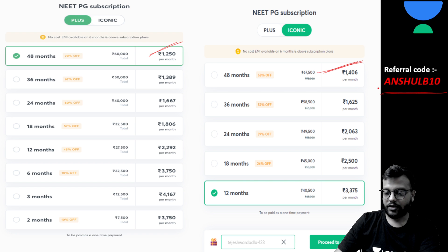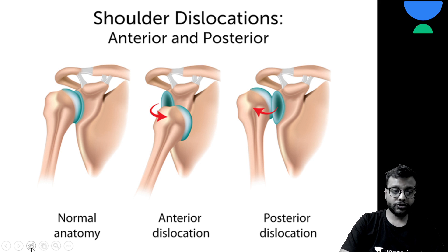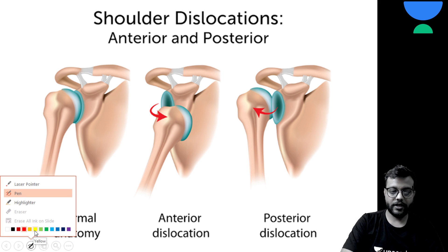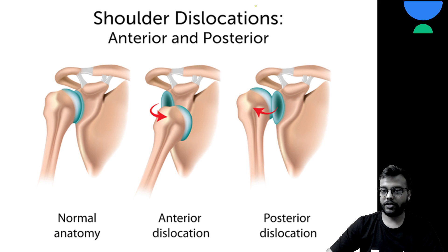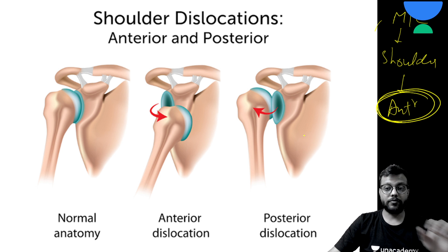Let's quickly start today's lecture on shoulder dislocation. The most common joint to be dislocated in the entire body is the shoulder. For the elbow and hip, the most common dislocation is the posterior type, but for the shoulder, the most common is the anterior type.